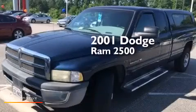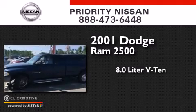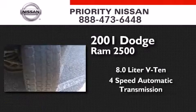This is a 2001 Dodge Ram 2500. It features an 8.0 liter, 10-cylinder engine and a 4-speed automatic transmission.